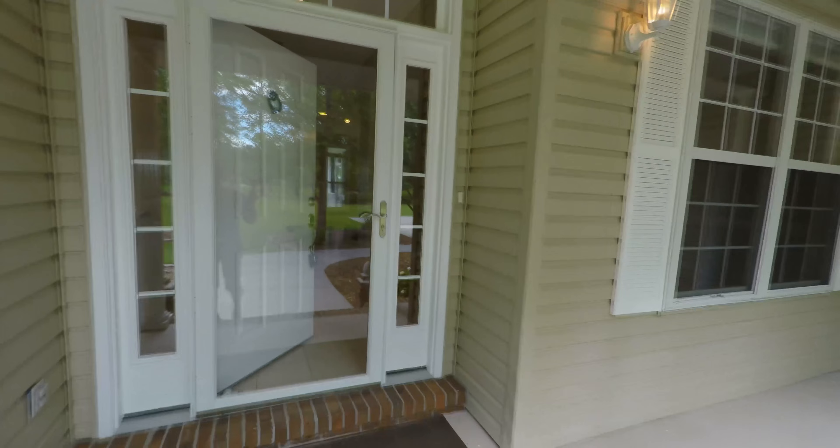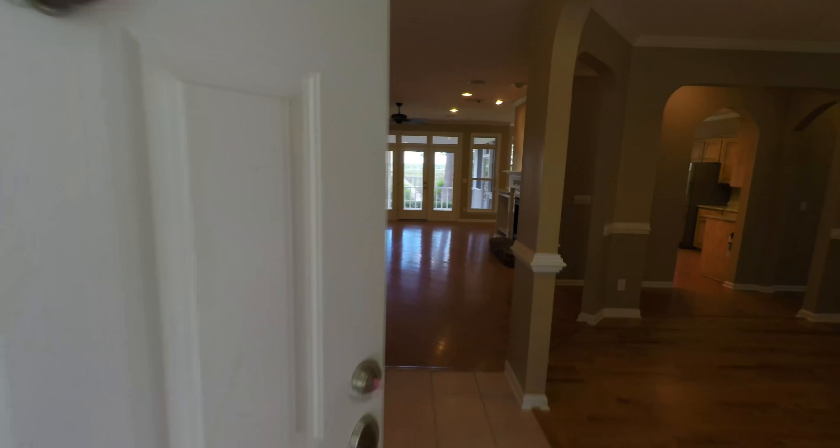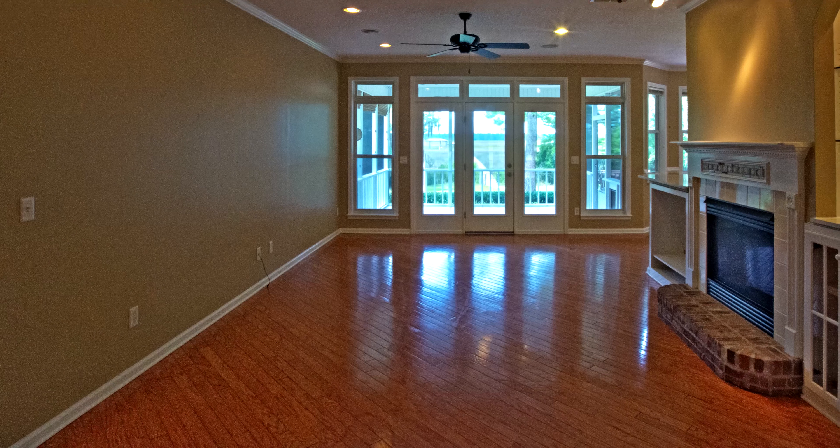Upon entering the home, you'll make your way past mature landscaping, a covered front porch, and into the foyer area, which offers an immediate view of the deep water salt marsh as your eyes traverse this bright, open, and upgraded floor plan.